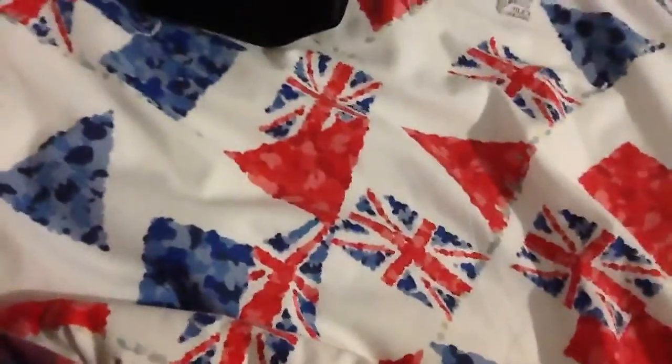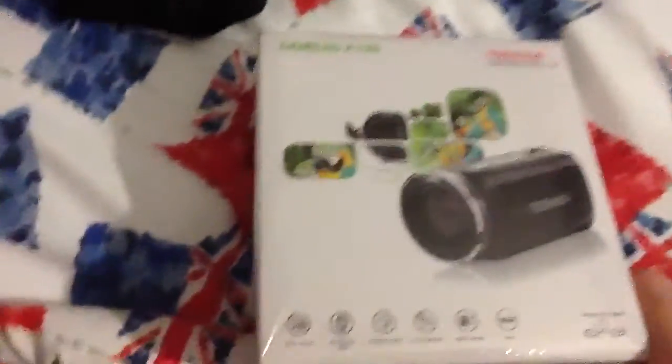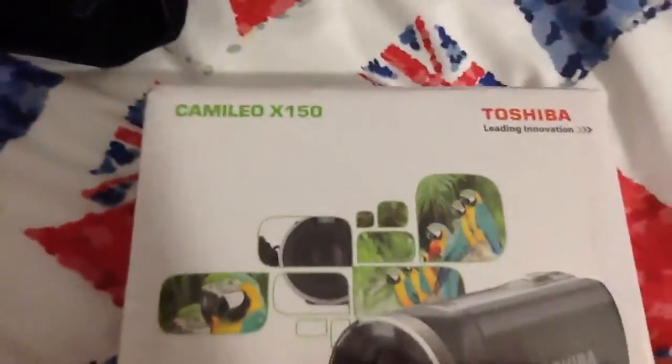It's 11:16 and I've just got — because I wasn't meant to be getting my camera tomorrow — and I've just been surprised by my mum and dad. And here it is. Here is the Toshiba Camellio X150.